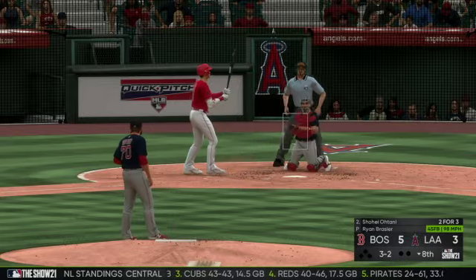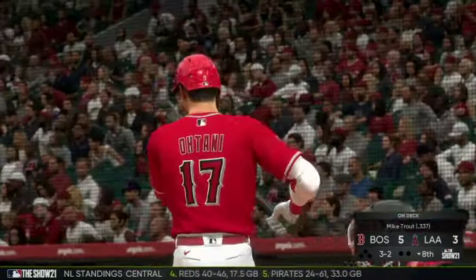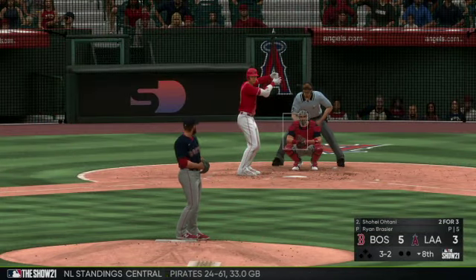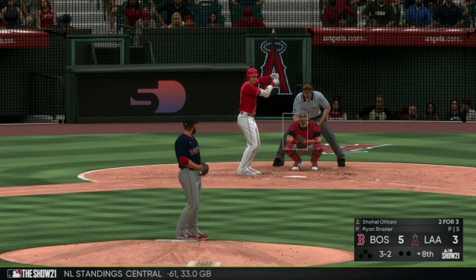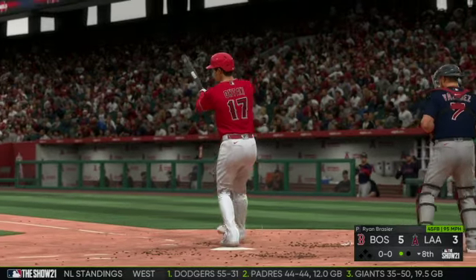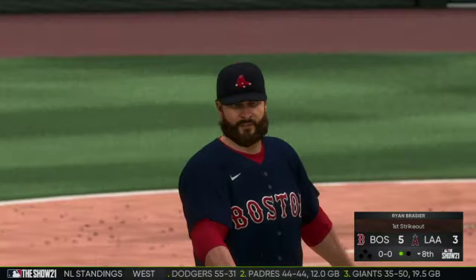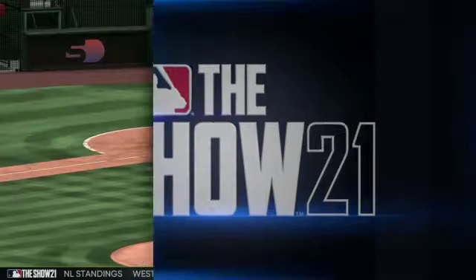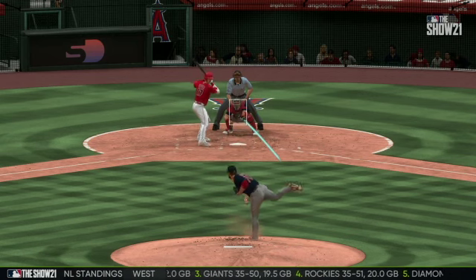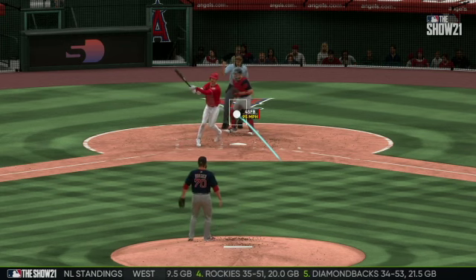Full count to the Angels DH — down two, they'd gladly take a leadoff walk right here, anything to get a base runner on and get that tying run to the plate. Swing and a miss as he ran the fastball right by him for the strikeout. That fastball was way behind him when the swing came through — he was probably looking for something off-speed and just couldn't pull the trigger on the fastball.